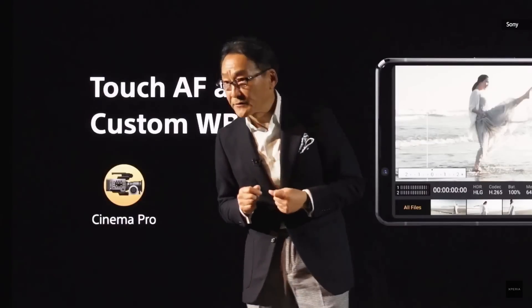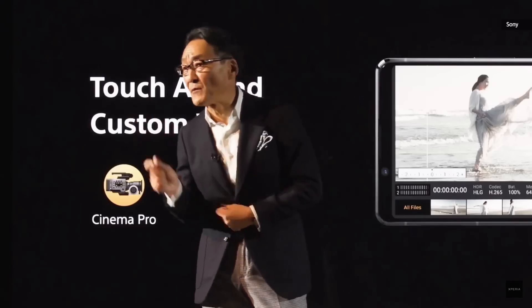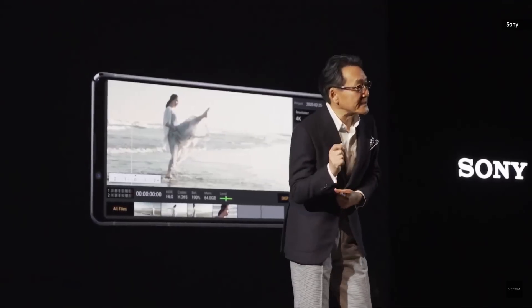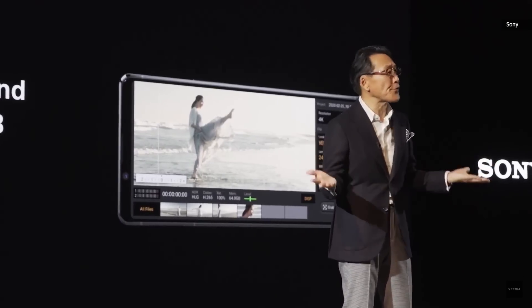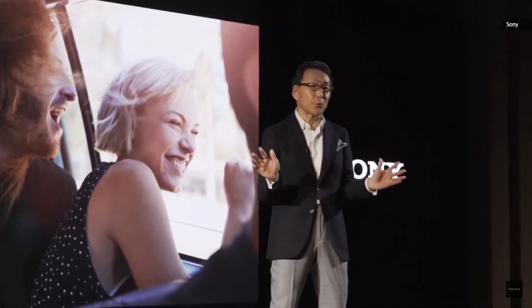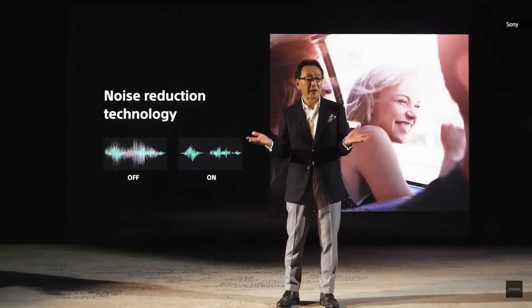We have worked closely with creators like Nick on our Cinematography Pro. Features such as touch autofocus and custom white balance will help visual storytellers control the camera more easily. We have applied the award-winning noise reduction technology for more clear recording.